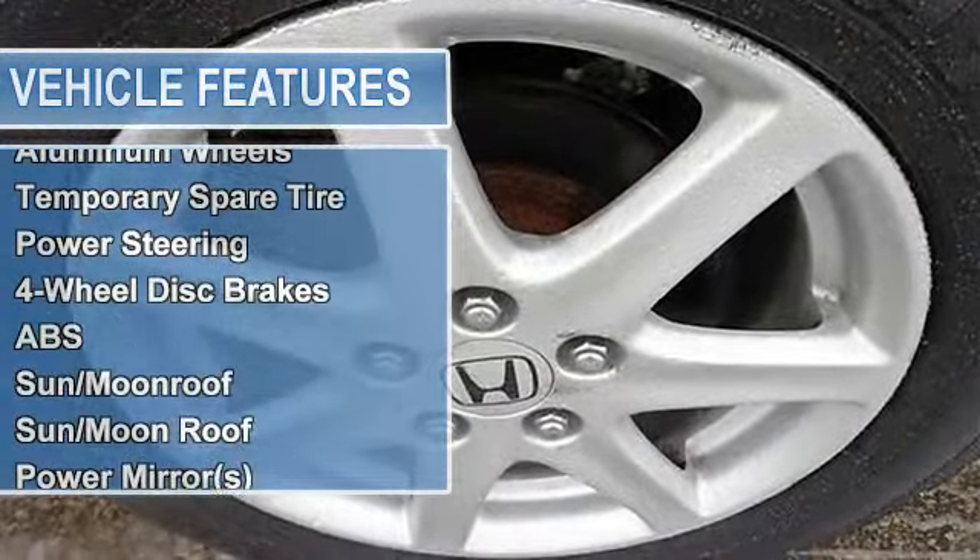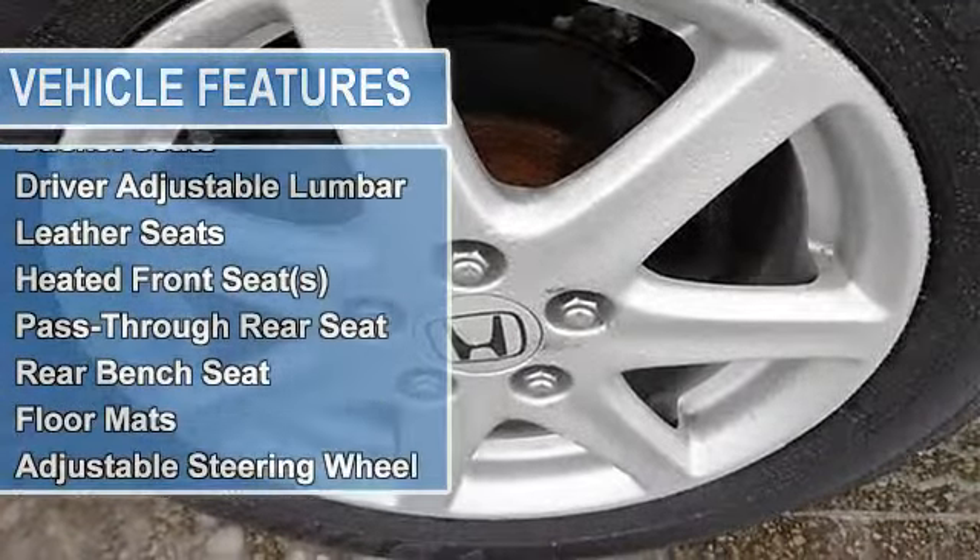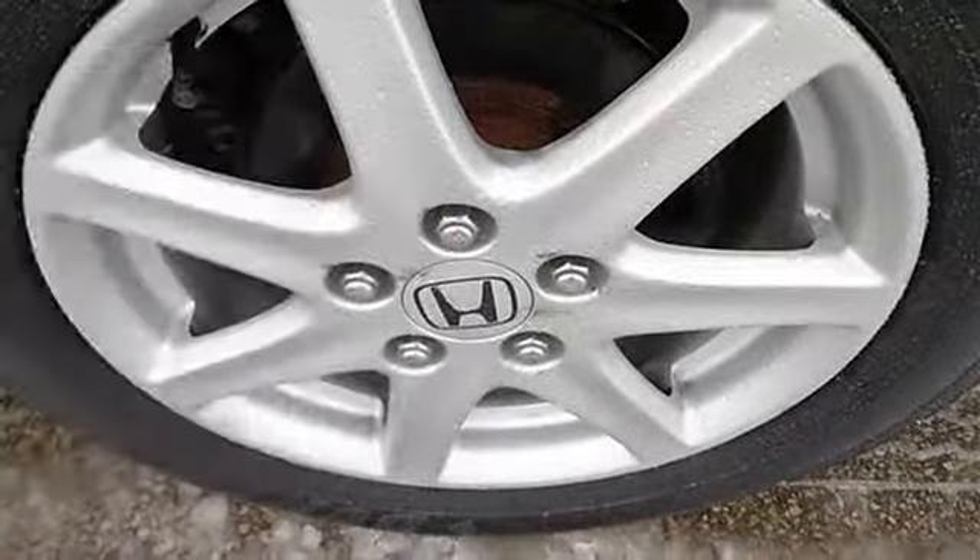Tires front all season, tires rear all season, aluminum wheels, temporary spare tire, power steering, 4-wheel disc brakes, anti-lock brake system.